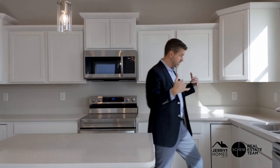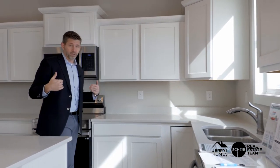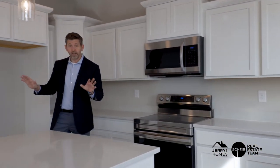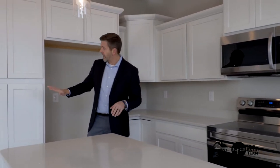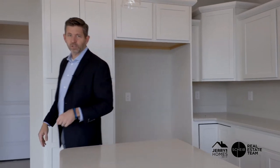One cool thing is you can stand right here, do your dishes, and see the kids playing out in the backyard — that's definitely a feature I appreciate as a parent of five. Another great feature for a parent of five is a built-in pantry with tons of storage space. You won't regret having a pantry.